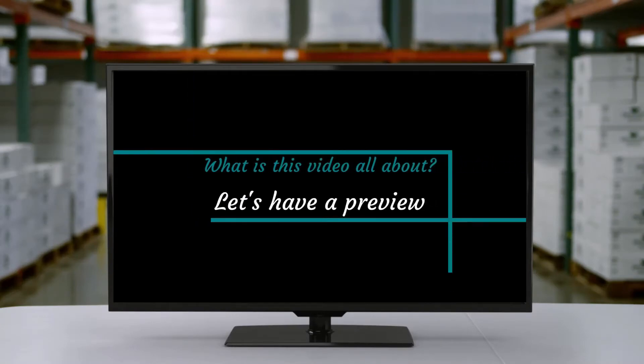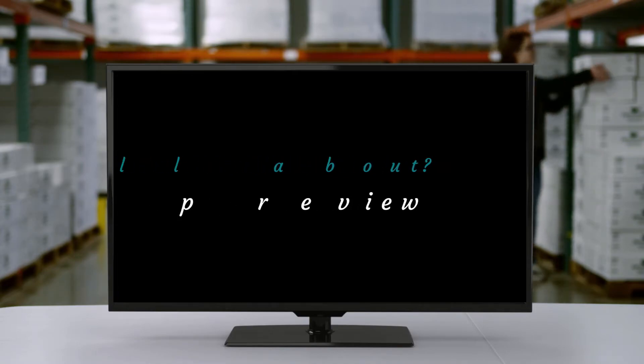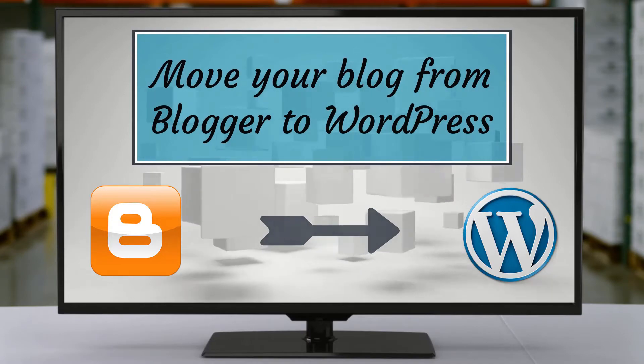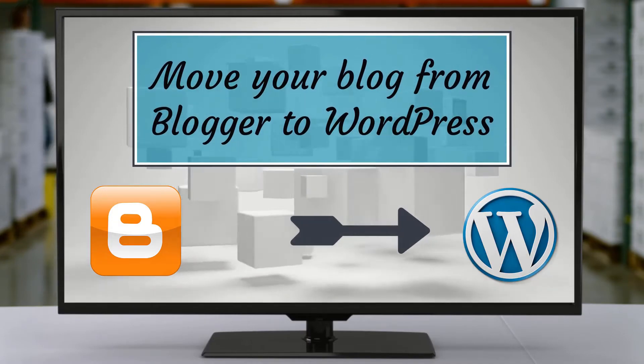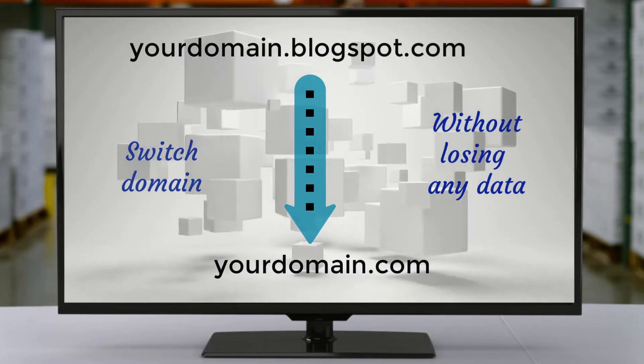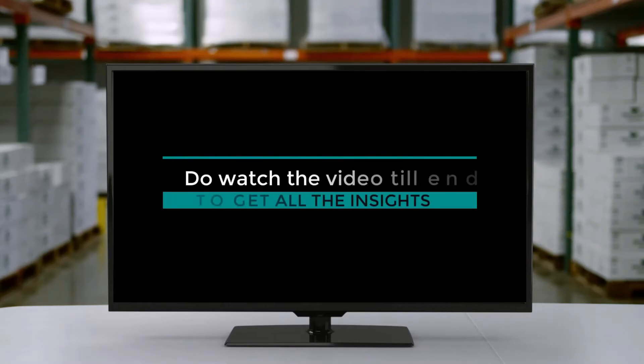What is this video all about? Let's have a preview. Move your blog from Blogger to WordPress, switch domain without losing any data. Do watch the video till the end to get all the insights.